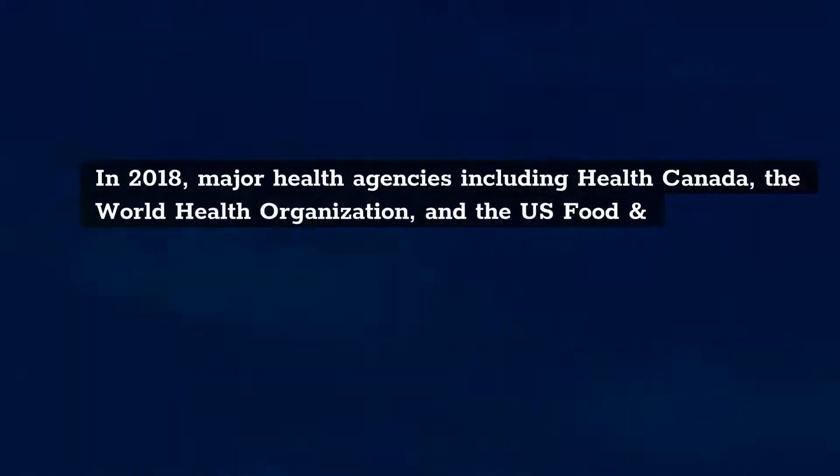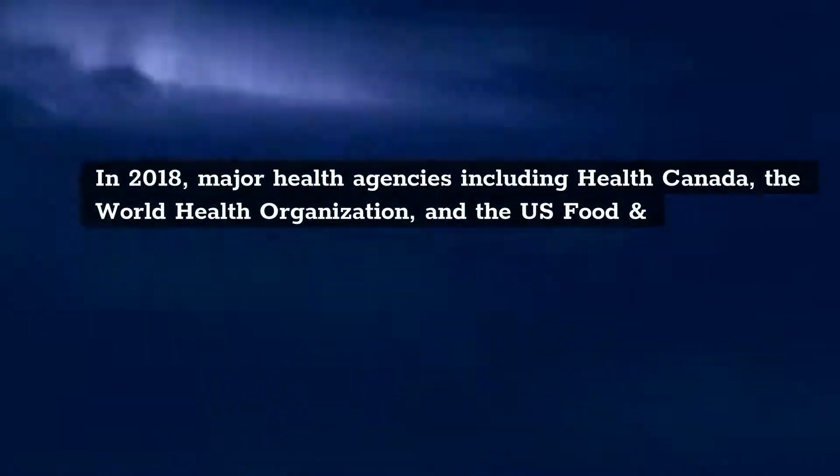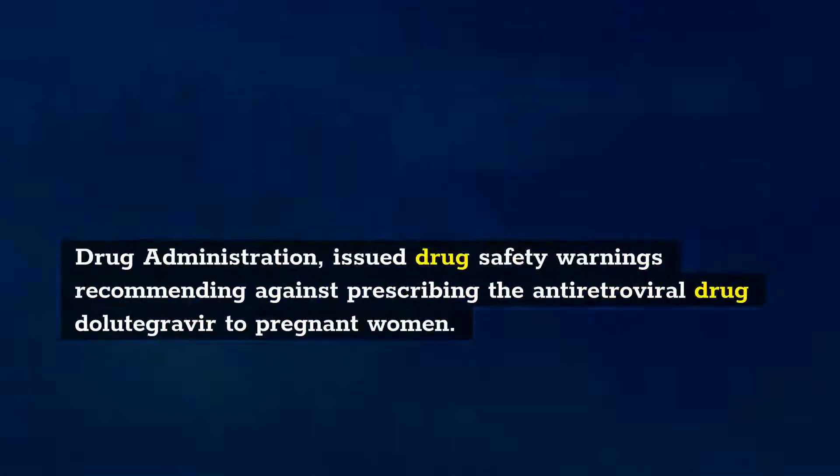3. In 2018, major health agencies including Health Canada, the World Health Organization, and the US Food and Drug Administration issued drug safety warnings recommending against prescribing the antiretroviral drug dolutegravir to pregnant women.